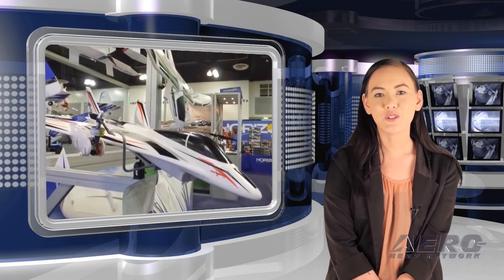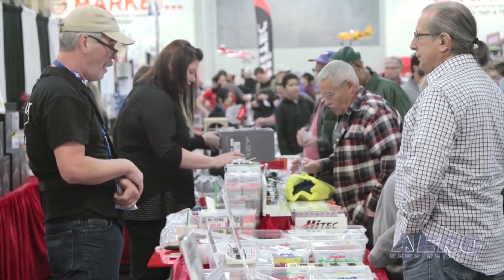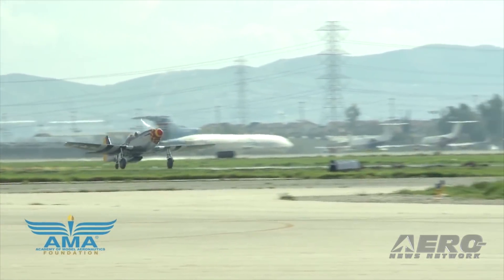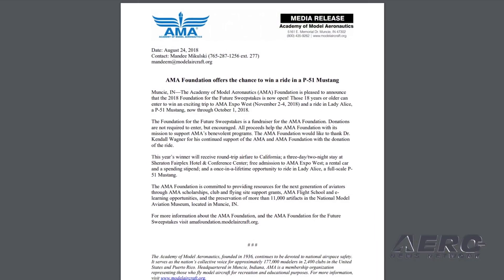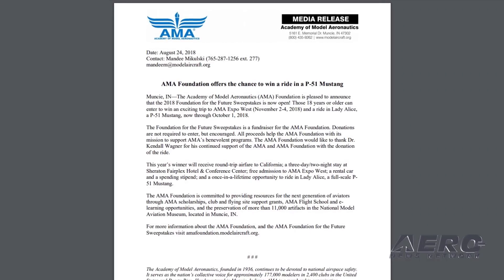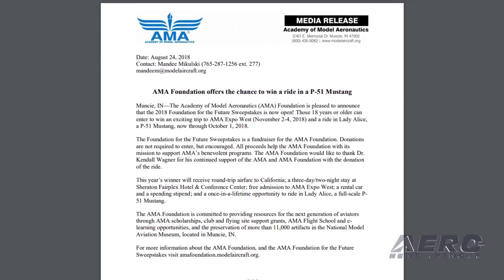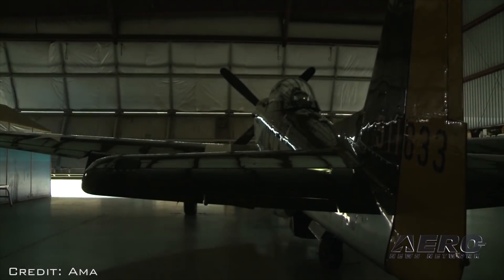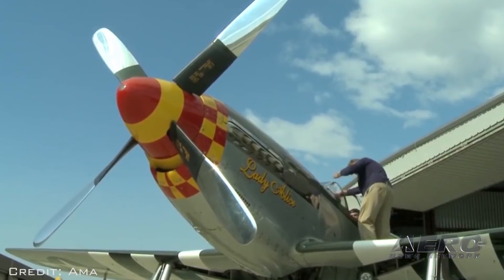The AMA Foundation has announced the 2018 Foundation for the Future Sweepstakes is now open. Those 18 years or older can enter to win an exciting trip to AMA Expo West and a ride in Lady Alice, a P-51 Mustang, now through October 1, 2018. The Foundation for the Future Sweepstakes is a fundraiser for the AMA Foundation. Donations are not required to enter, but are encouraged. All proceeds help the AMA Foundation with its mission to support AMA's benevolent programs. The AMA Foundation would like to thank Dr. Kendall Wagner for his continued support with the donation of the ride.